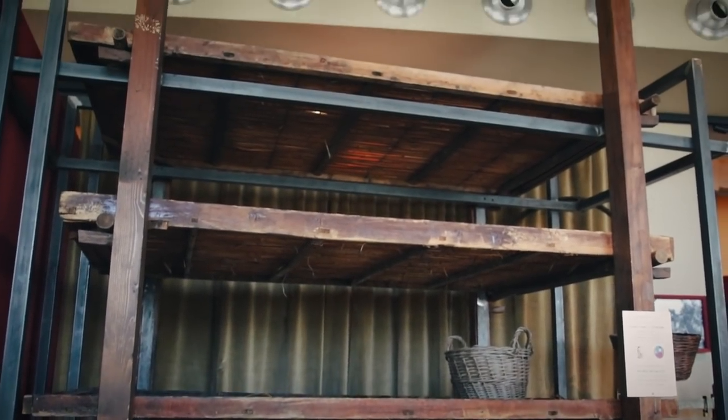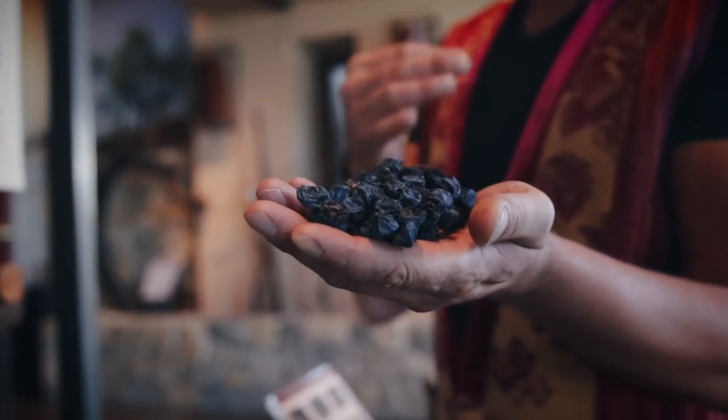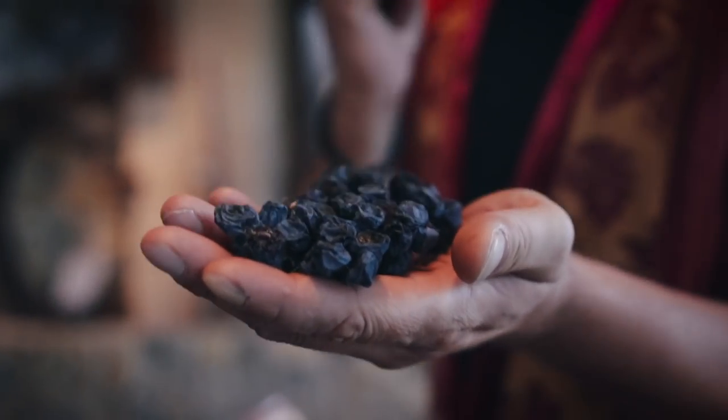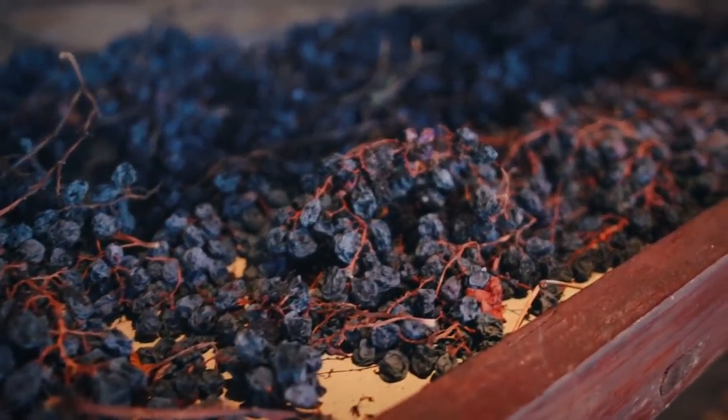Reciotto is sweet wine and Amarone comes from dried grapes. In Germany and Canada there is ice wine — they leave grapes until winter near the frost. Here they use everything inside with doors and windows open and a huge ventilator circulating air. The tour starts in the museum, where you go through all the history of the family.